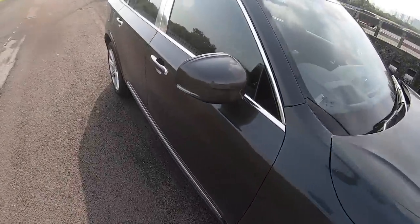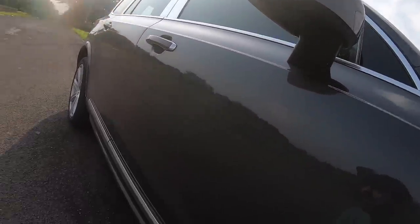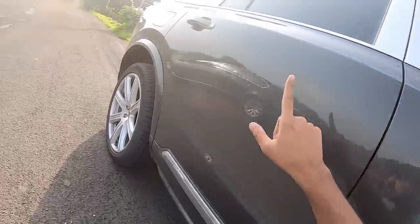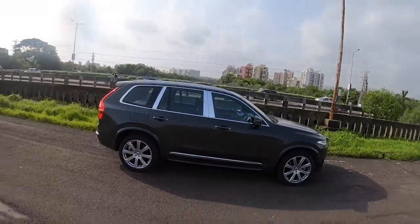There's a camera here below because of the 360-degree parking camera that comes with this car. Underneath here there's a puddle light which is shown at night. The design is almost five meters in length.